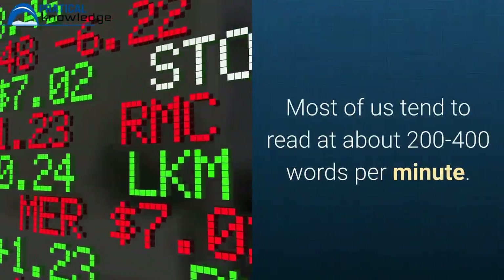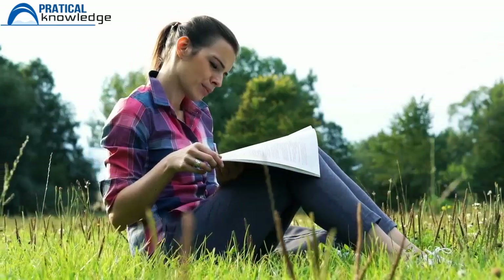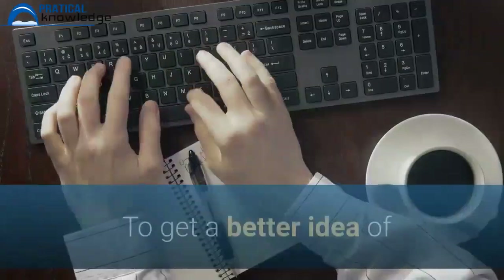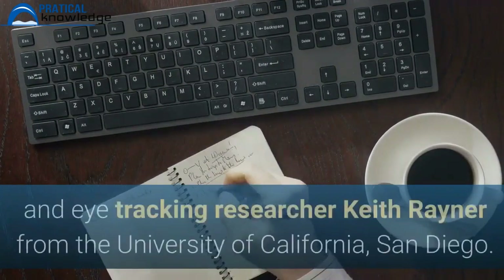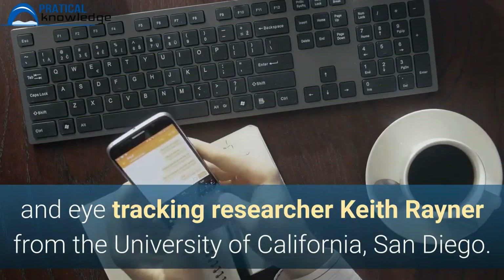Most of us tend to read at about 200 to 400 words per minute. Speed readers claim to hit around 1,000 to 1,700 words per minute. To get a better idea of whether these claims have research to back them up, I spoke with professor and eye-tracking researcher Keith Rayner from the University of California, San Diego.